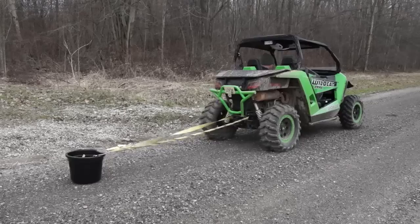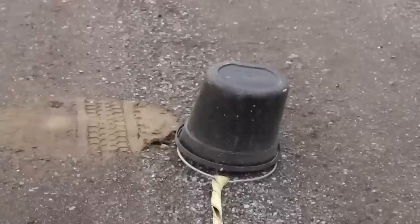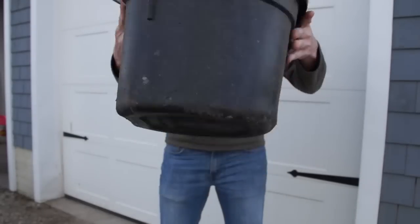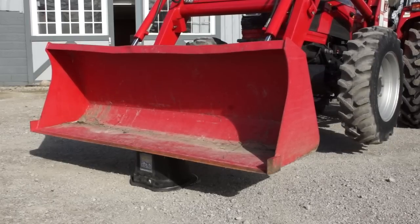We put our 22-quart Platinum bucket through the wringer. After the bucket survived this abuse, it was still solid enough to support the weight of a three and a half ton tractor.